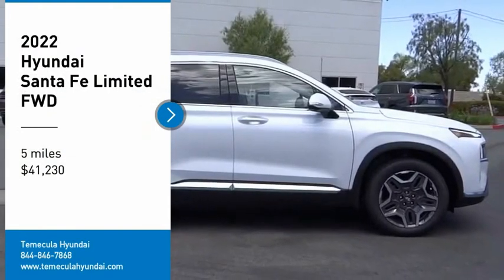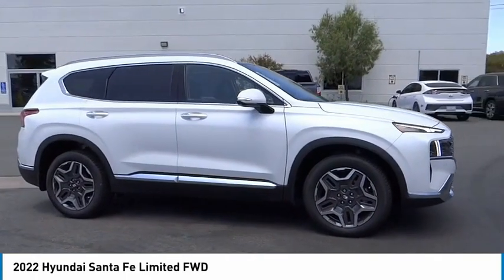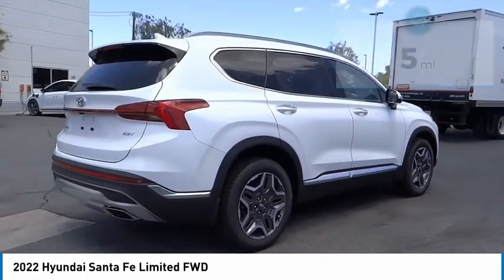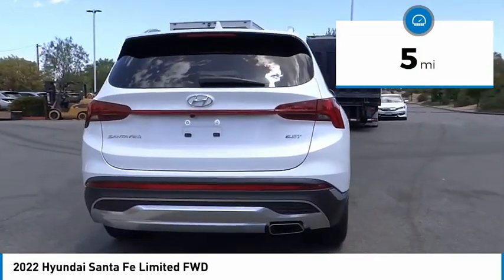Stop by and take a look at the 2022 Santa Fe. Style, quality, performance, value — need we say more? It is priced below $45,000 and has less than 100 miles. Here are some of this vehicle's great options.